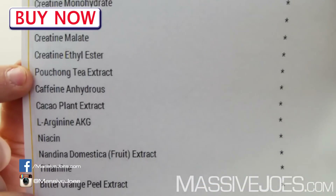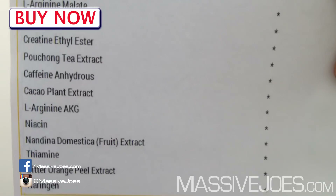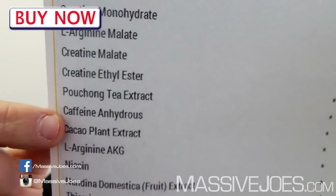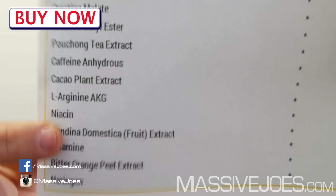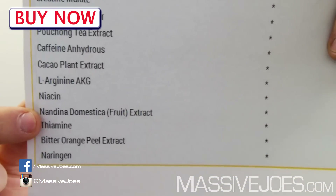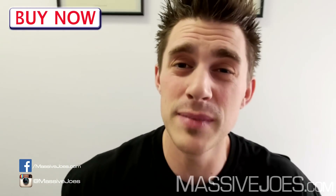Now the stimulants. Starting with pouchong tea extract, which is where AMP citrate comes from naturally — it yields AMP citrate, aka 1,3-dimethylbutylamine, the new version of dimethylamylamine that was banned worldwide nearly two years ago. Very strong stimulant. Then caffeine anhydrous — you know what caffeine does. Cacao plant extract, which yields theobromine — a vasodilator and stimulant. Then nandina domestica fruit extract, which yields hygenamine — a stimulant to the heart and a relaxant to the respiratory system, helping get more oxygen in and giving your heart a turbo charge.